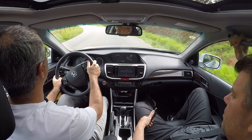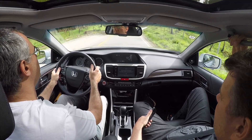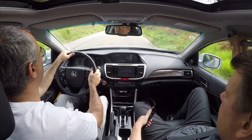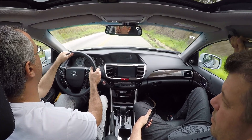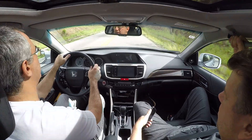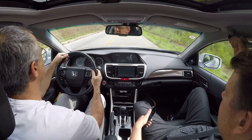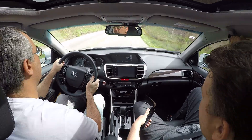Mudou bastante em relação ao anterior, o 2014 que tinha sido testado pelo Roberto Agreste. Ele tem um facelift — dianteira diferente, para-choque, faróis. Esses faróis são completamente de LED: o farol principal, o DRL para usar durante o dia que fica sempre aceso, o farol de neblina também é de LED, e as lanternas traseiras são de LED. Sobrou só a luz de placa, que ainda é lâmpada.